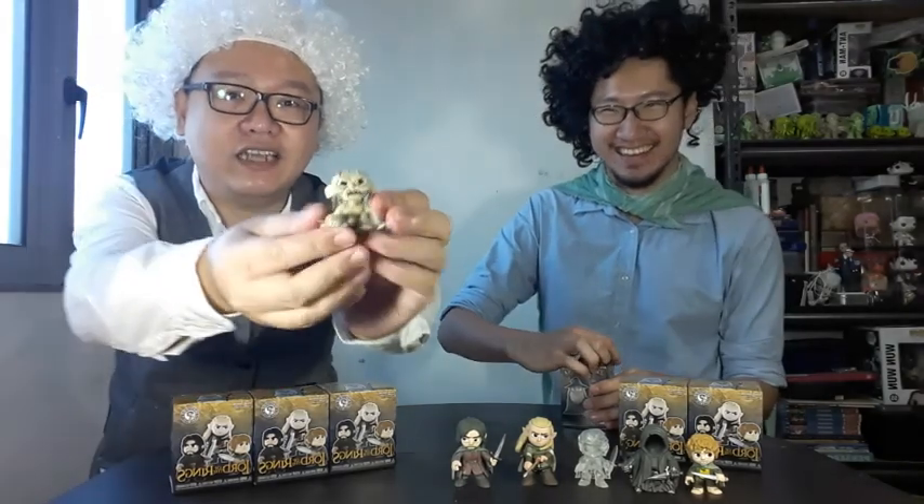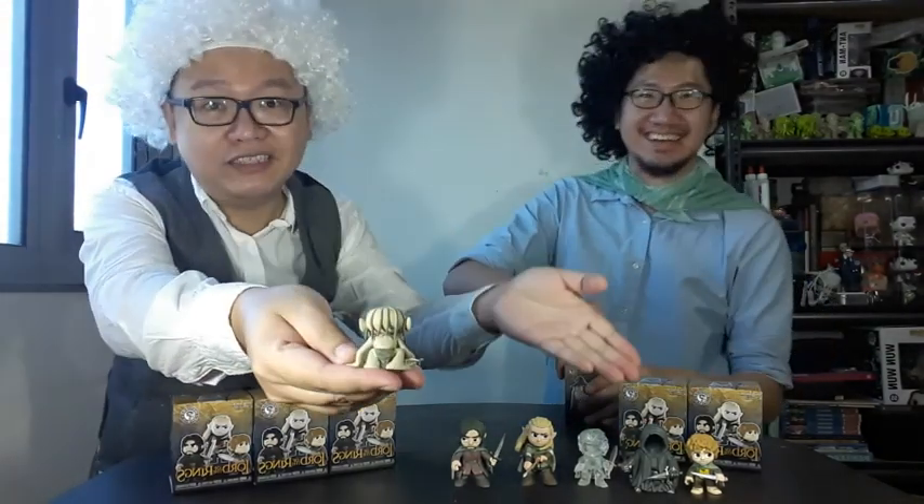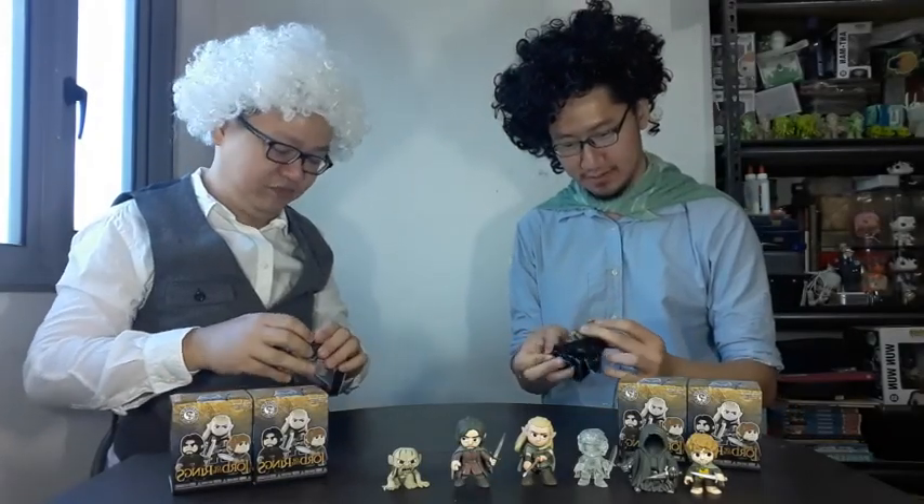Well, this is the precious from this set. Yeah, that's the precious — and everyone is like this. Oh! It's the gold Gimli figure — the Barnes & Noble exclusive.